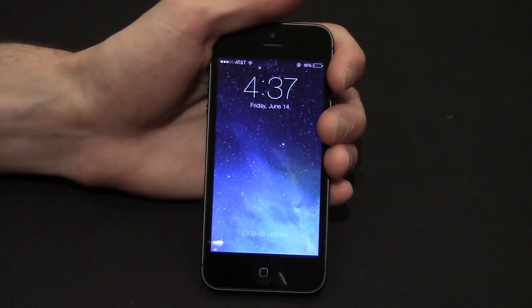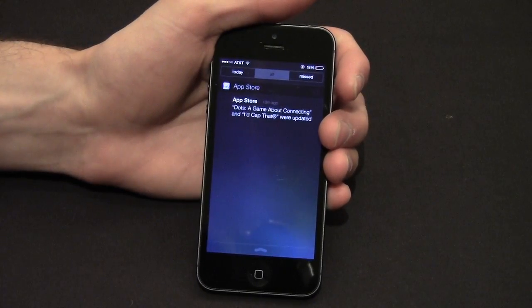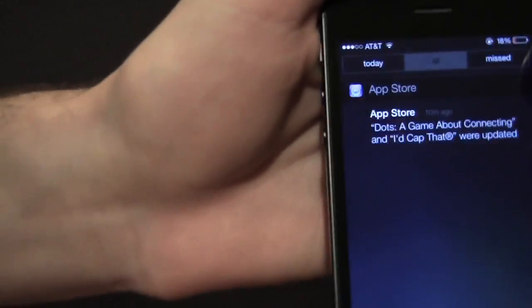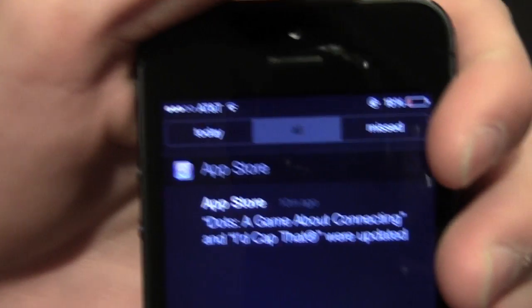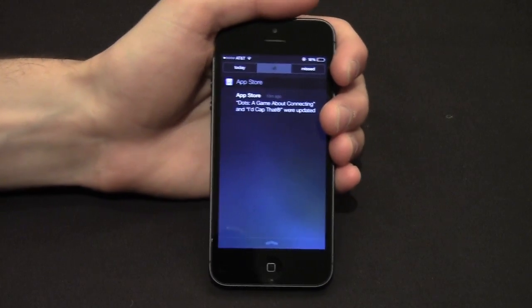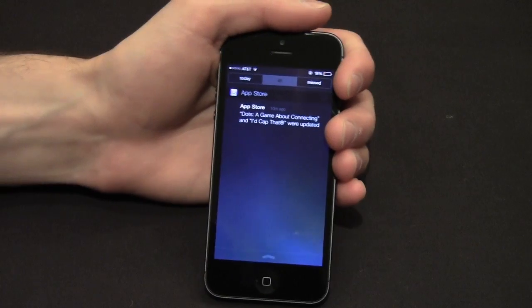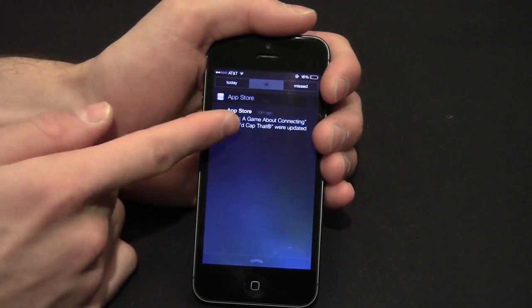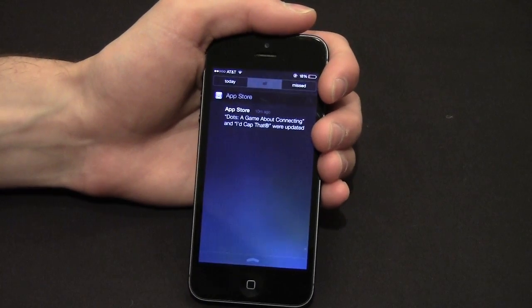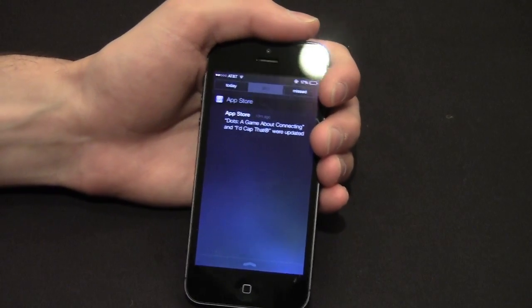The first one I can show you right from the lock screen. If I go into notification center, you can see I have a notification from the App Store. You can see Dots and iCap were updated. The notifications for updates is totally new and it's part of the background automatic updating. I didn't actually click update on either of those apps — iOS 7 saw that they needed to be updated, took care of it itself, and let me know when it was done.